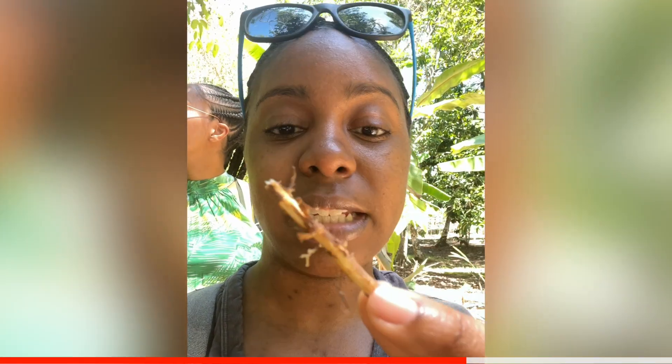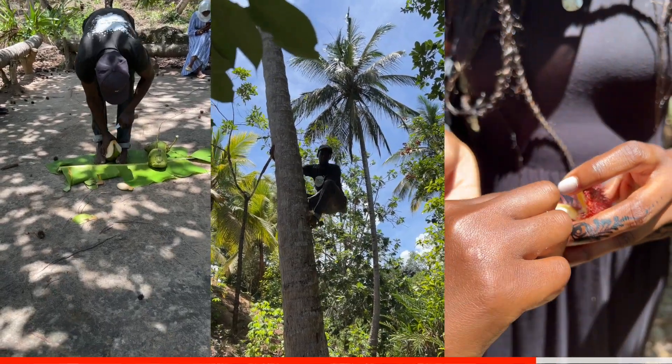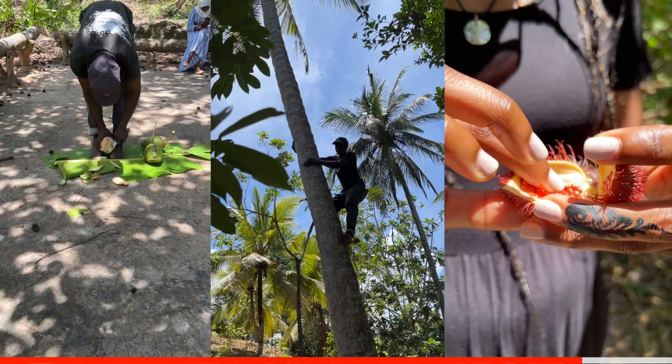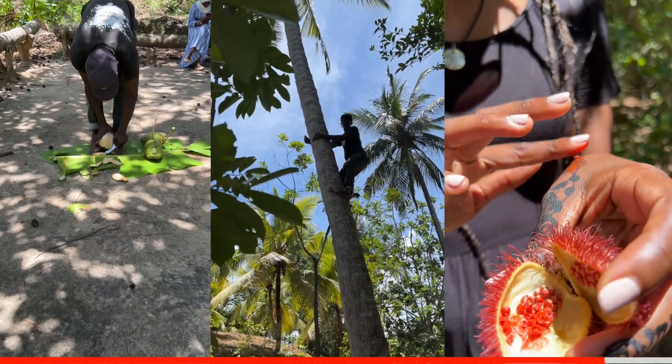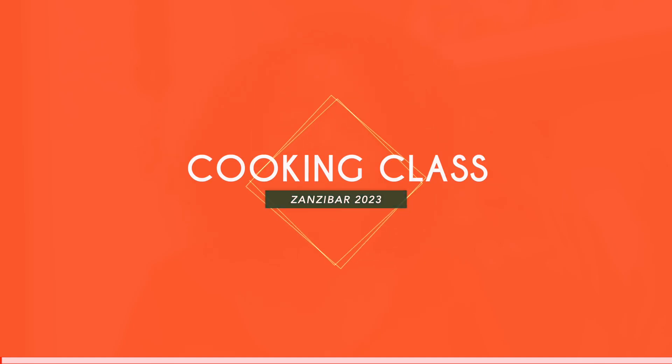The roots of the cinnamon tree smell just like Vick's VapoRub — it's almost effervescent. I was just like wow, that was very interesting. I loved the spice tour — being able to go around, sample things, eat some fresh pineapple, have some lychee, and just be around nature. That was really nice.